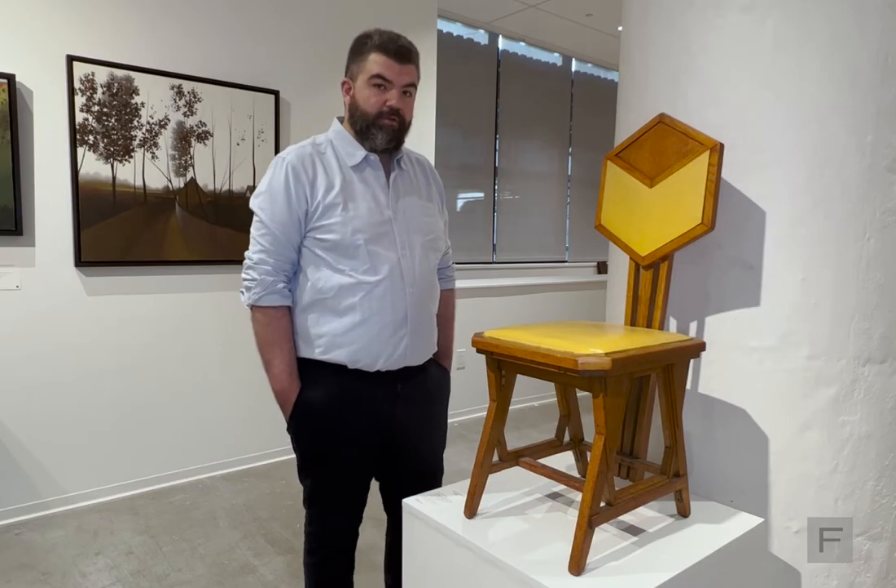For more information about this Frank Lloyd Wright chair and the rest of our May 12th design sale, visit FreemansAuction.com.